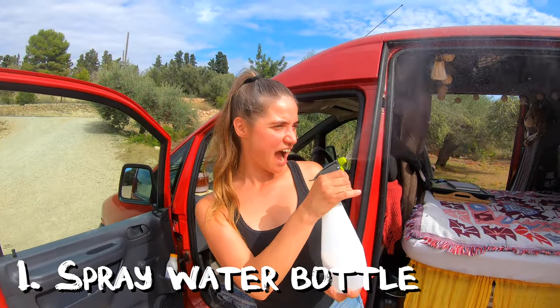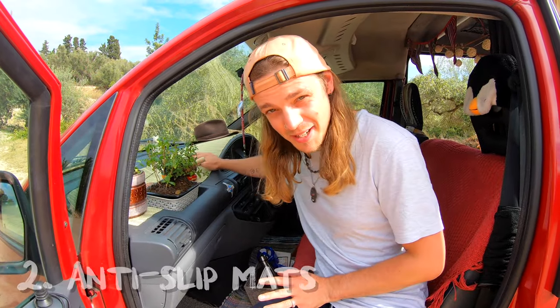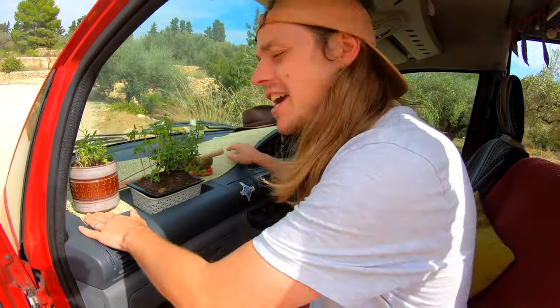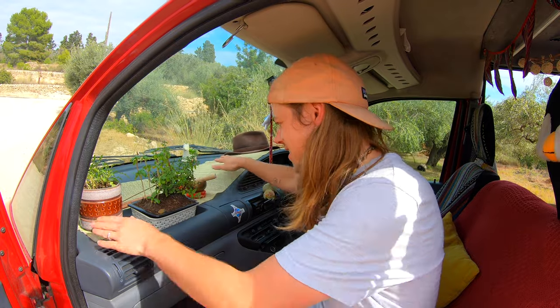Number one: a spray bottle for washing our dishes. Number two: anti-slip mats. These things are absolutely amazing for putting on the dash or putting under the rugs under your feet. When you're driving around, things that sit on here don't move. You can chuck your hats there, you can chuck anything there and this stuff just stays totally solid. It's awesome.